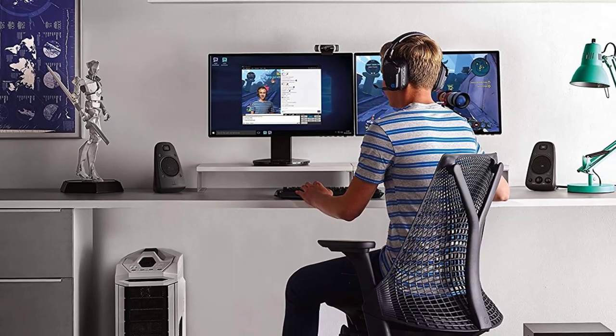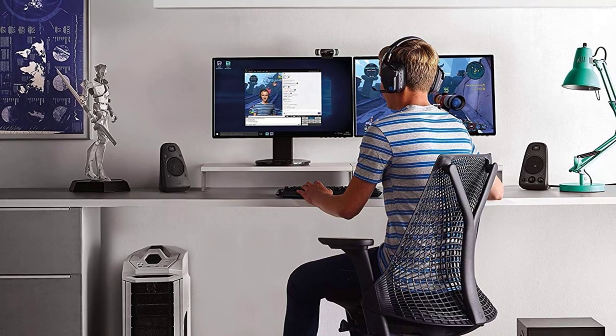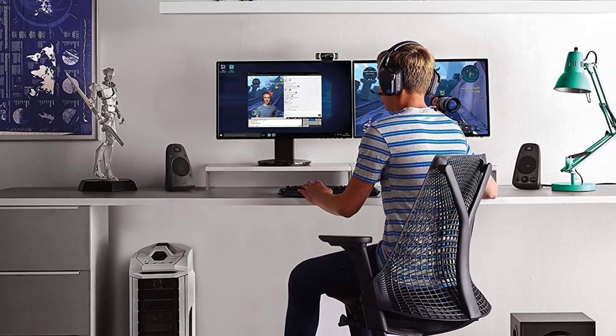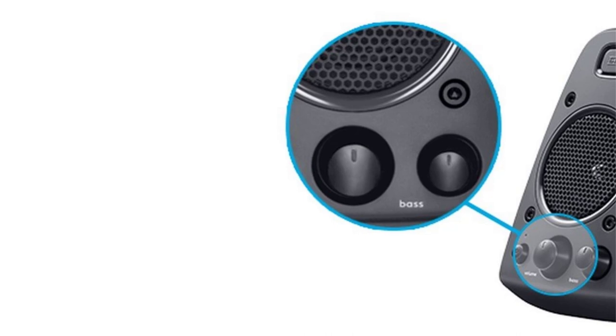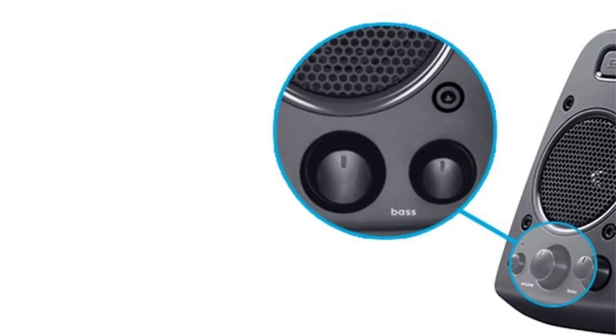You can connect this versatile speaker to multiple devices simultaneously with its 3.5mm, RCA cable, and optical inputs. Connect it to your computer, gaming console, or television all at once. With this flexible speaker, you don't need to disconnect the current plugged-in audio source to switch. All the controls are placed at the right satellite speaker, with easy access to the headphone jack, volume, power, bass, and auxiliary jack.